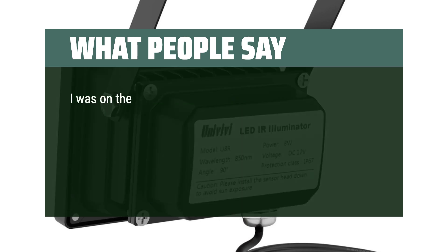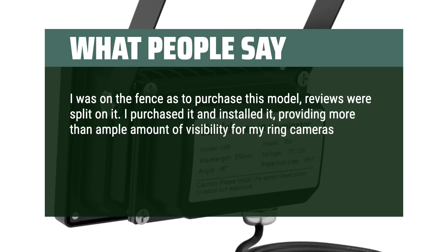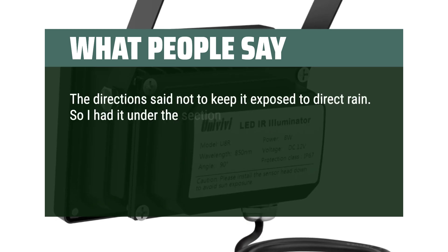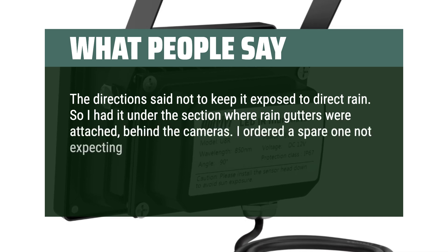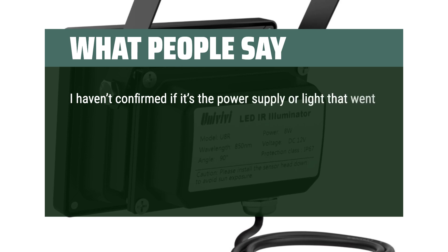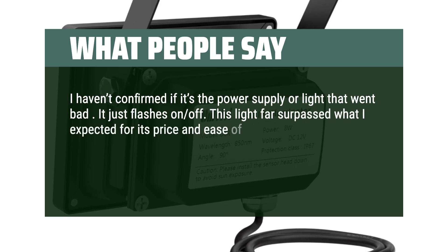What people say: I was on the fence about purchasing this model — reviews were split on it. I purchased it and installed it, providing more than an ample amount of visibility for my ring cameras. It lit well over 50 feet behind my house, covering the shed, greenhouse, and area where my wife has her mini-farm. The directions said not to keep it exposed to direct rain, so I had it under the section where rain gutters were attached, behind the cameras. I ordered a spare one not expecting it to last — well, that was two years ago. It worked two years almost to the day. I haven't confirmed if it's the power supply or light that went bad — it just flashes on and off.